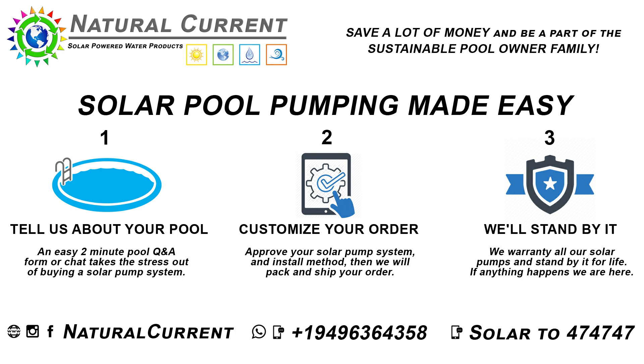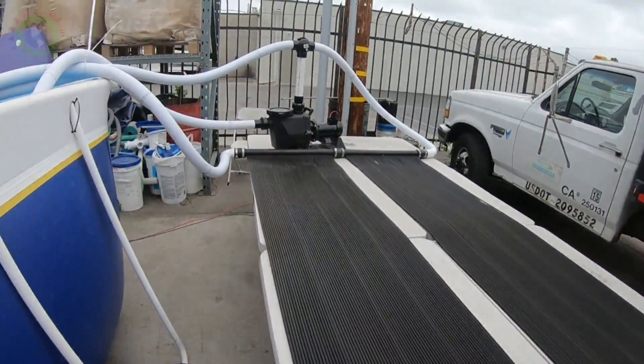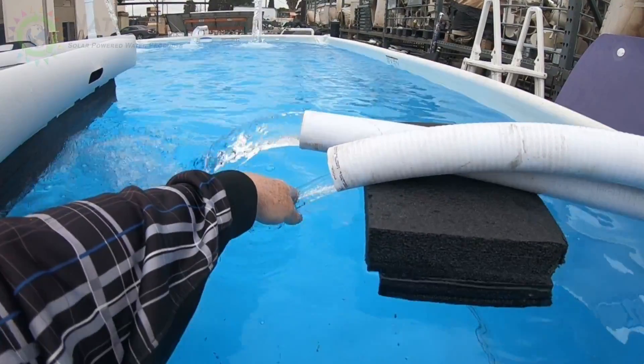Hey, this is Mike Eppingham here at Natural Current at our test pool location. This is our thermal heater running on two 330-watt panels on our Sunray half-horsepower pump. This is running really well. This is our return line, and this is going through the thermal heater — even on a cloudy day like today.